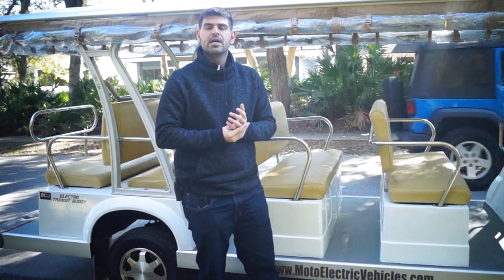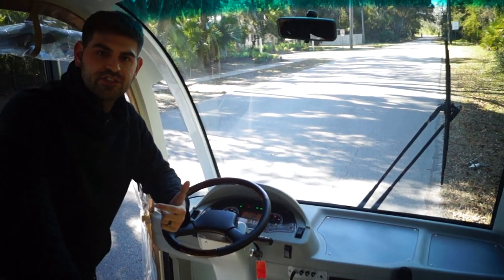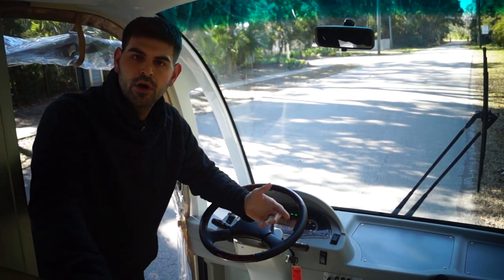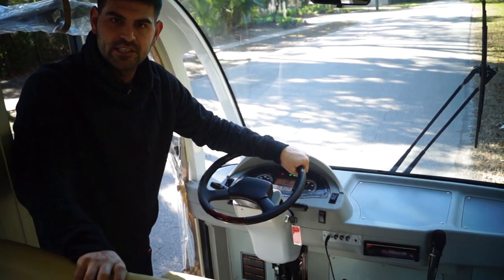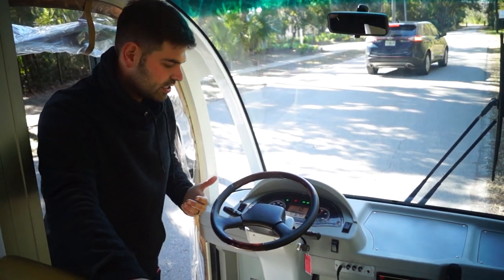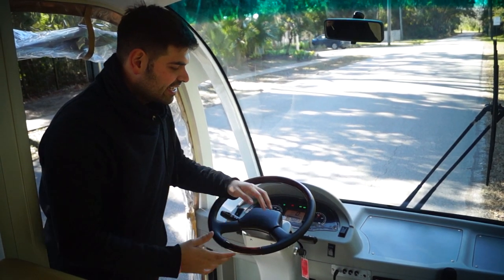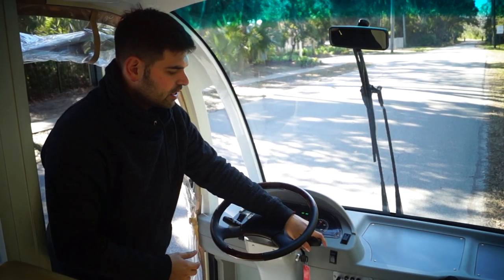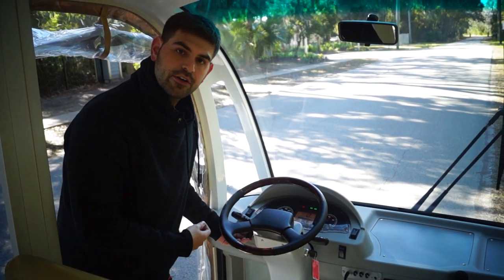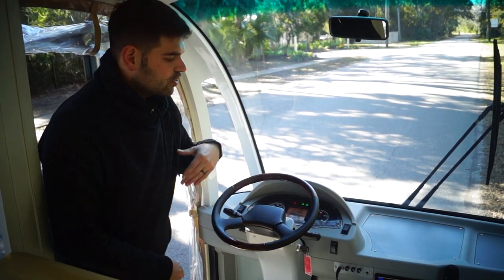Let's hop inside and go over some of the features that come standard. The cab is the most important part. You've got a nice wood grain steering wheel, which is very comfortable. You've got a windshield wiper, a horn, left and right blinkers just like a car, a 4-way flasher, a 12-volt accessory to plug your phone in, fog lights, and forward and reverse — which activates the backup beeper when you're in reverse.